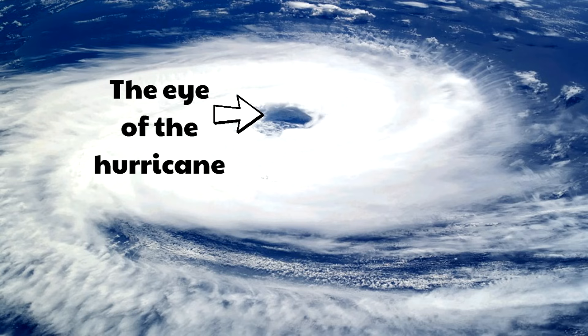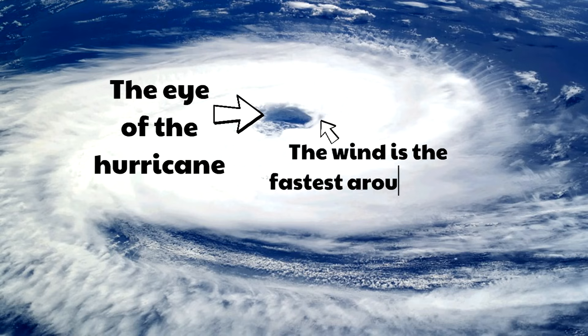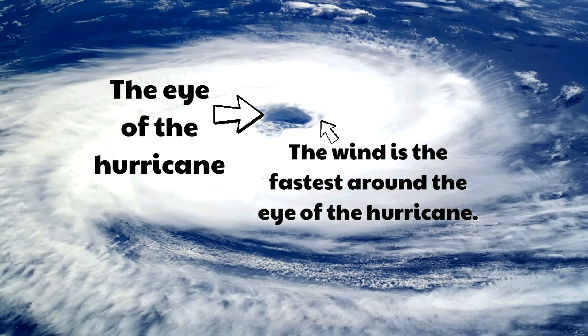It almost looks like a little eyeball right in the middle of the hurricane. The eye of the hurricane can actually be a calm place because the winds are swirling around it but not right in the middle. Even though it can be relatively calm in the eye of the hurricane, it's not good to be there, because the wind is the fastest around the eye, and since hurricanes are always moving, those winds will soon reach you.